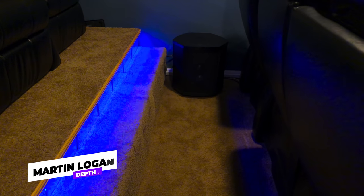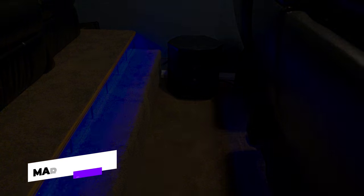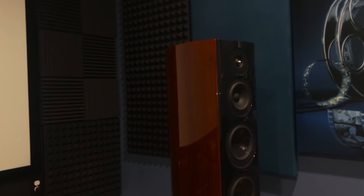For his height channels, Greg has gone with Martin Logan ML-67 in-ceiling speakers. For his subwoofers, Greg has also chosen Martin Logan, with two Depth Ones and two Descent Ones. That's a total of 17 speakers hooked up in an 11-channel system.